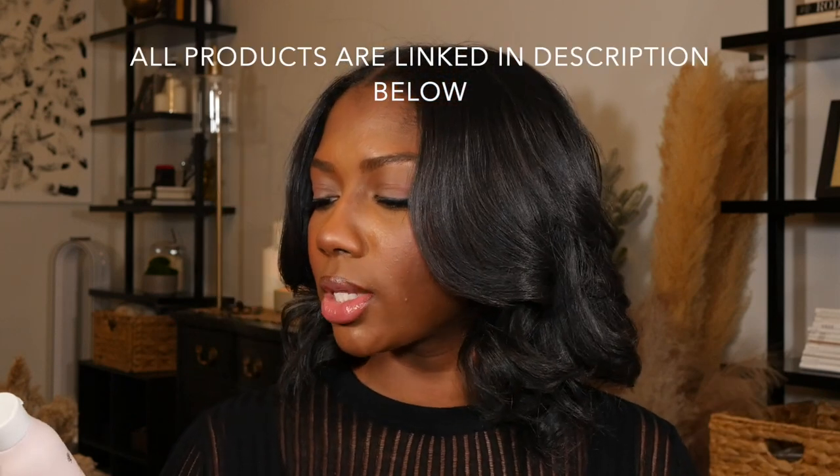Let's start off with the hair, because that's why most of y'all are here. I do just want to say it's not going to be all hair products, because y'all know I like to use a lot of the same products.